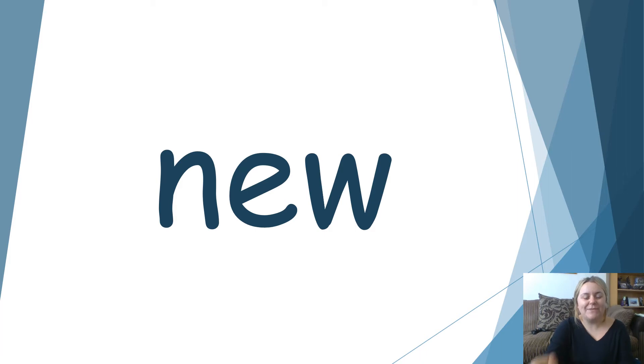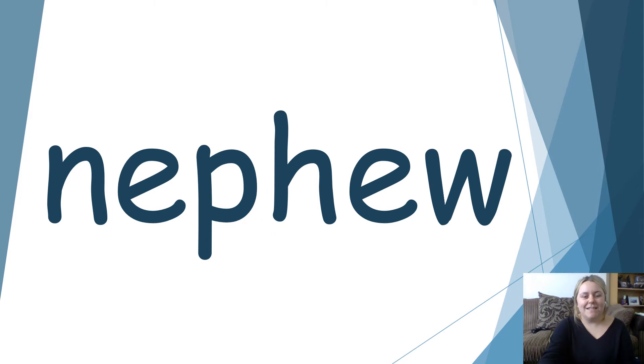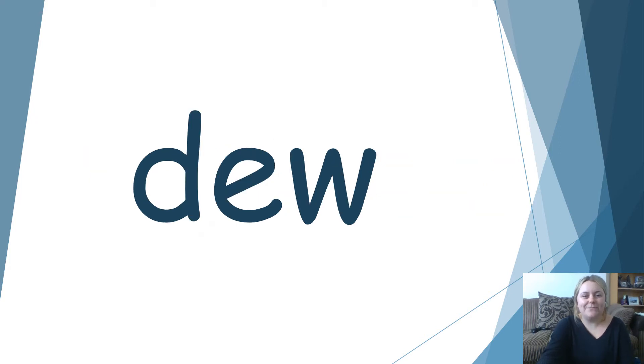Let's have a go at reading this one. N. U. New. I have new nails today. New. Have a go at reading this one by yourself. See if you can identify the different grapheme that's in there. Off you go. Well done. N. E. F. You. Nephew. I have one nephew called Jack. Have a go at this one. Well done. Dew. There is dew on the ground today. Dew.